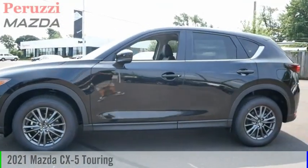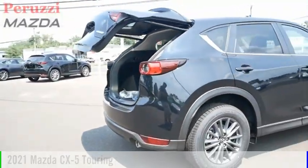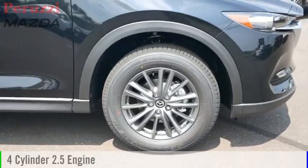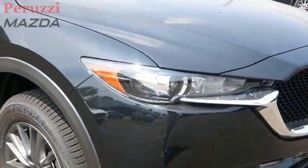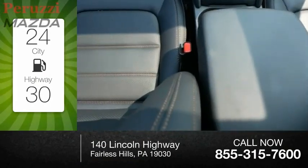We are pleased to show you the 2021 CX-5. This vehicle is powered by an all-wheel drive, four-cylinder, 2.5-liter engine, and comes with an automatic transmission. Great fuel efficiency saves you money by requiring fewer trips to the gas station.